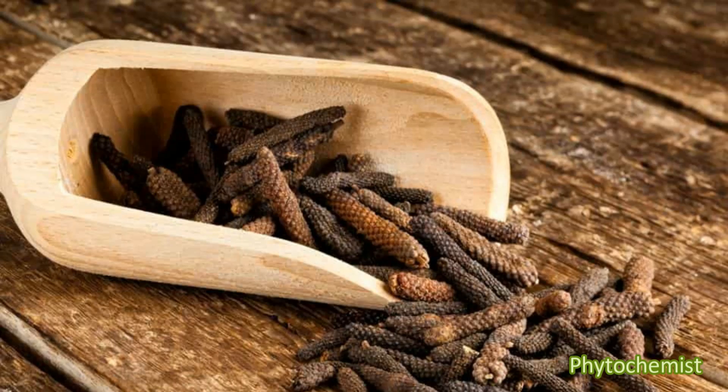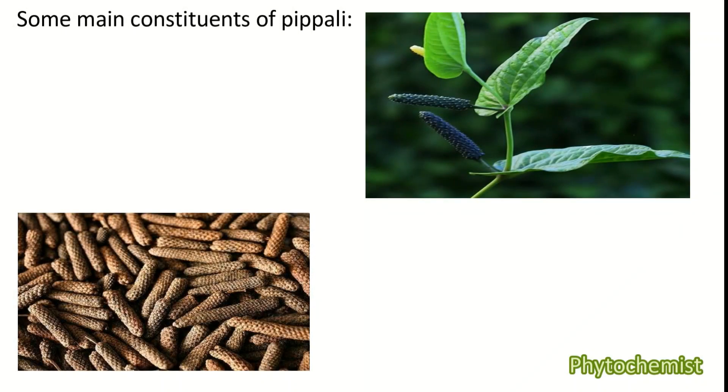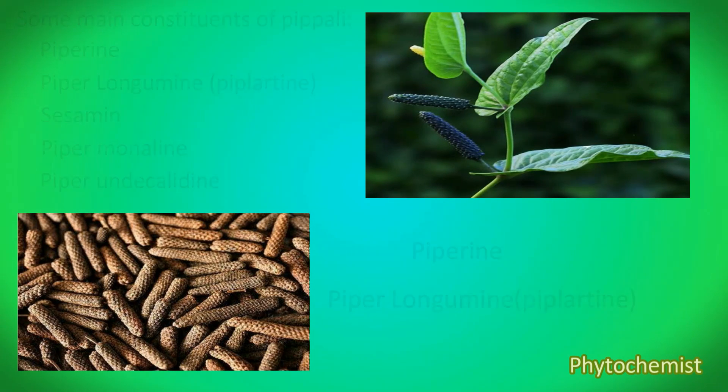This is Dr. Shama Prasad and you are watching Phytochemicals. Some of the main chemical constituents of Pippali are piperin and piper longamide, also called piplatin, then sesamine, piper monaline, and piper undecaladine. Although I have mentioned five phytochemicals in Pippali, we are going to talk about only two: piperin and piper longamide.